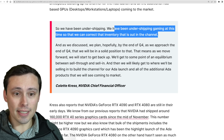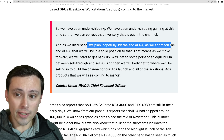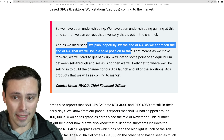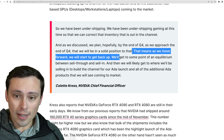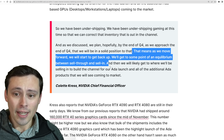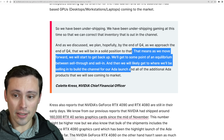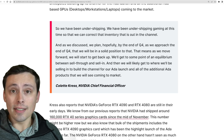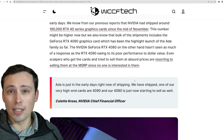The quote: 'We've been under shipping gaming at this time so that we can correct inventory that is out in the channel. We plan, hopefully by the end of quarter four, that we will be in a solid position to do that. That means as we move forward, we will start to get back up and reach some point of equilibrium between sell-through and sell-in. And then we will likely get to where we'll be selling in to build the channel for our ADA launch and all of the additional ADA products that we'll see coming to market.'